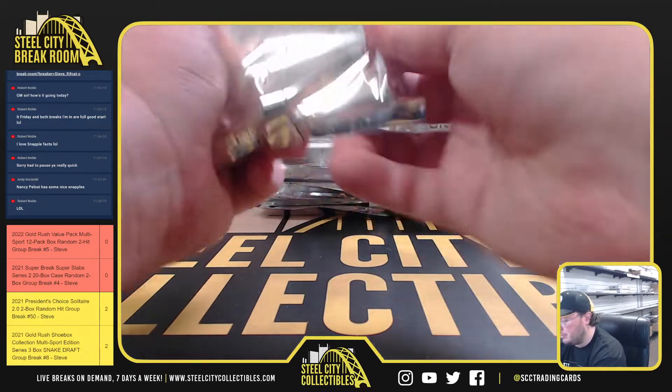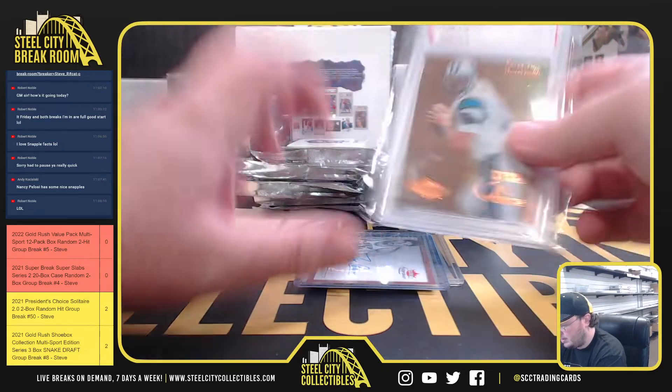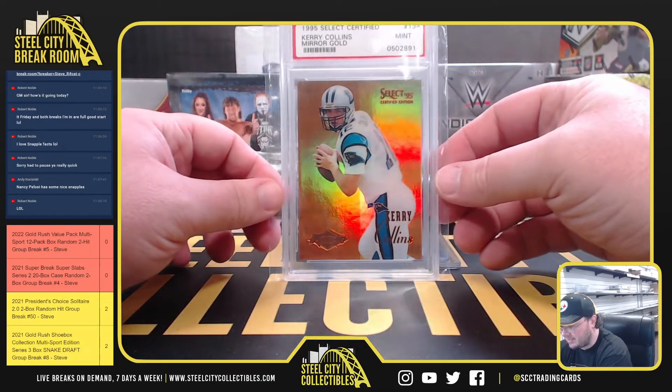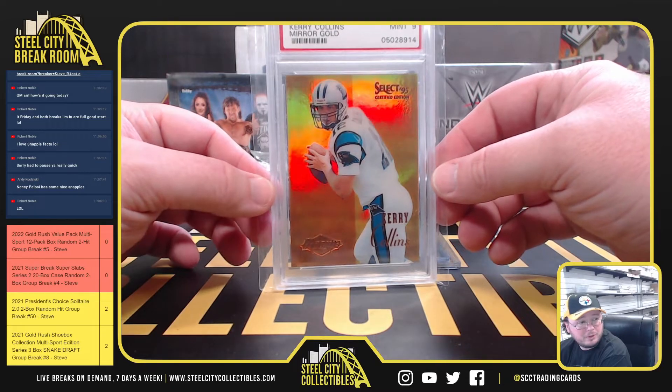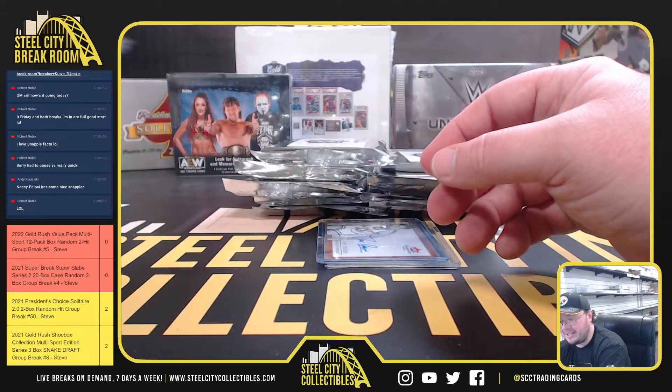Pack number two: old school 1995 Select Certified Mirror Gold, Kerry Collins Rookie, and that's a PSA 9.